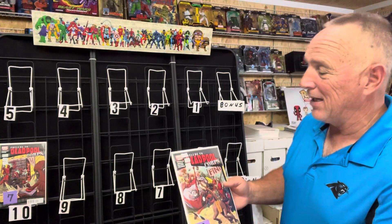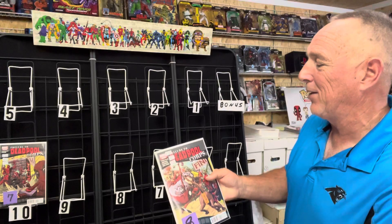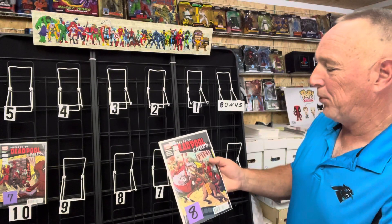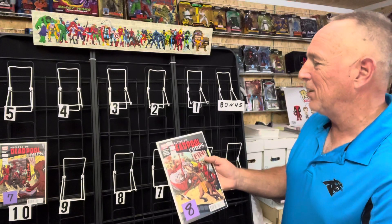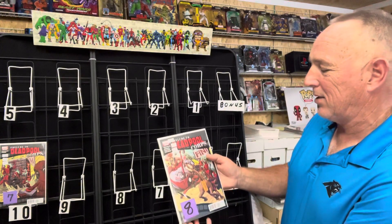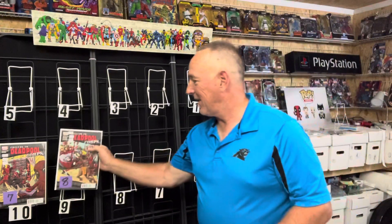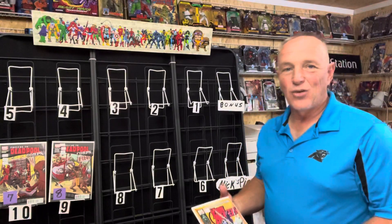Number nine of this week is issue four of five of Prelude to Deadpool Corps — second appearance of Dog Pool, third appearance of Kid Pool. This one goes between six and $10, and it's a solid get at eight. That's a pretty good mini series. If you didn't pick that up, I definitely recommend trying to find it.